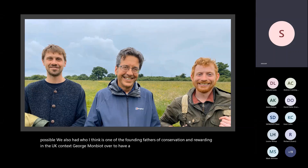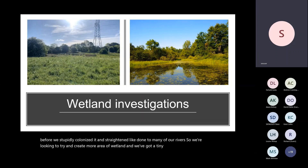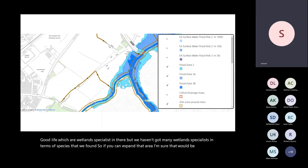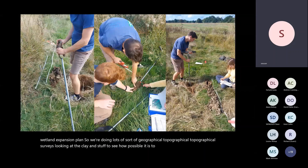George Monbiot also visited to share his thoughts. The Hogsmill River used to flow through Tolworth Court Farm before it was straightened — we're looking to create more wetland area and expand a tiny remnant wetland. We found wetland-specialist wood lice there but not many other wetland specialists yet — expanding that area could be very exciting. The Environment Agency is keen for us to pursue a wetland expansion plan given it's in a flood risk area, and we're doing topographical surveys of the clay to assess feasibility.